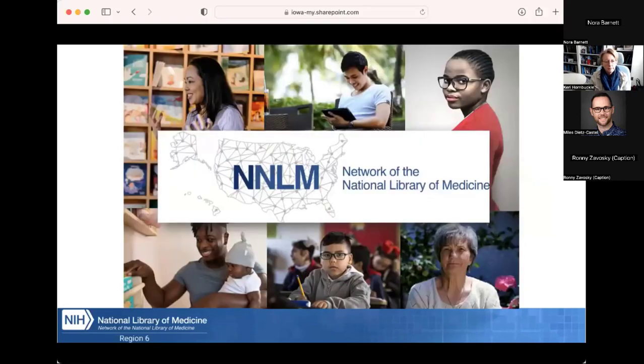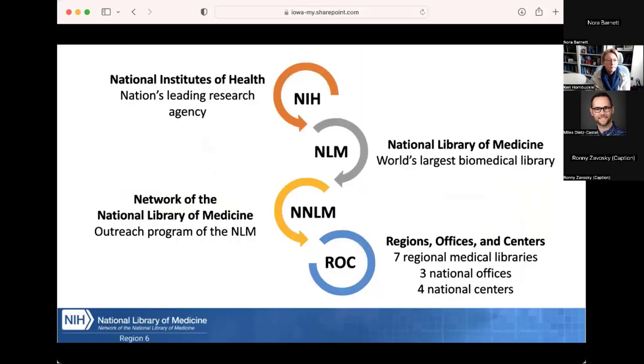This webinar is brought to you by the Network of the National Library of Medicine. The National Library of Medicine, NLM, is one of 27 institutes and offices of the National Institutes of Health. It's the world's largest biomedical library and produces online resources such as PubMed and MedlinePlus. NNLM is an outreach program of NLM working to ensure health professionals and the public have access to health information. NNLM is made up of seven regional medical libraries, three national offices, and four national centers, providing training, funding, and engagement opportunities to over 9,000 NNLM member organizations.